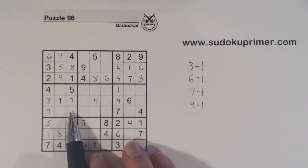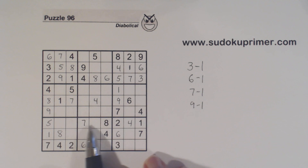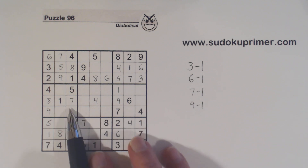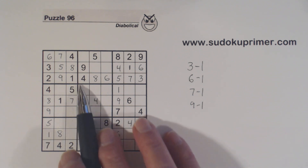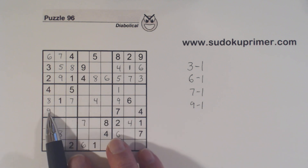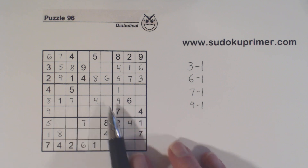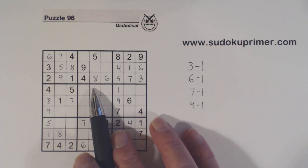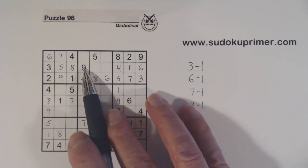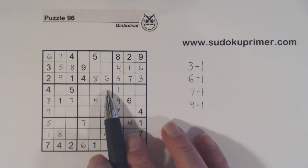Now that we've found the 7, we have 7-9 twins here — 7 and 9, 7 and 9. After filling in this 7, we have 7-9 twins there. Let's see what we're missing: 2, 3, 6, 8. There's a 6 — neither of these can be a 6 and there's a 6 there, so that can't be a 6. So that's a 6.